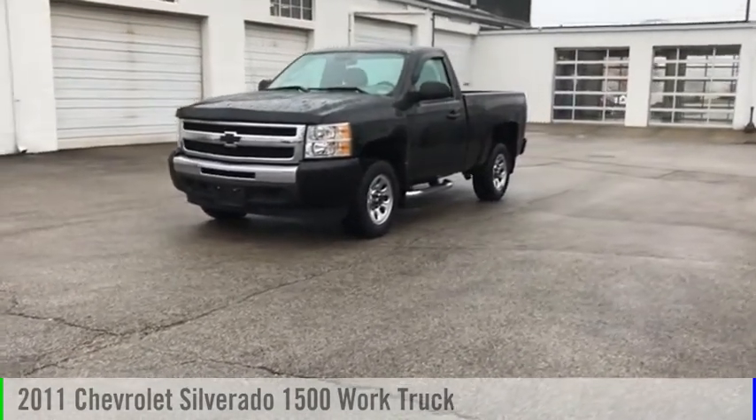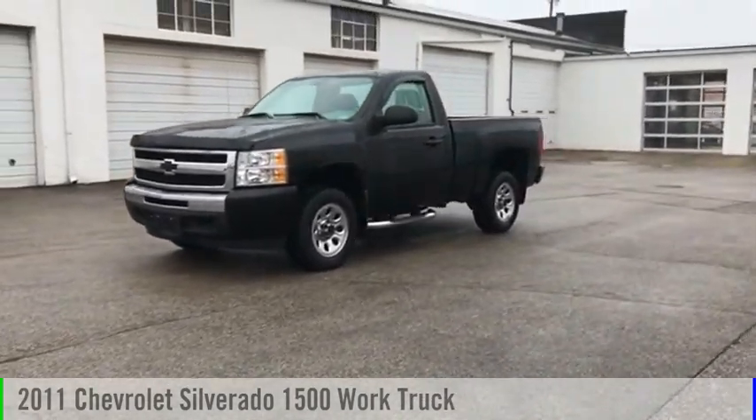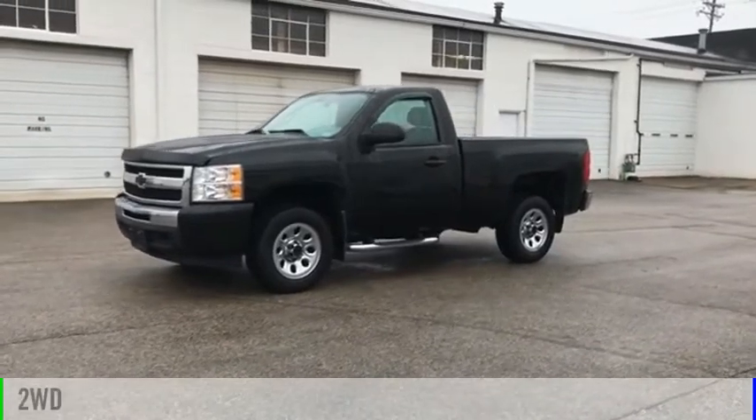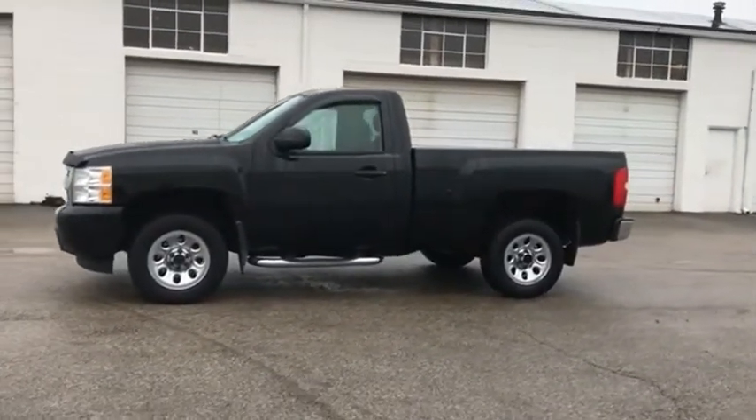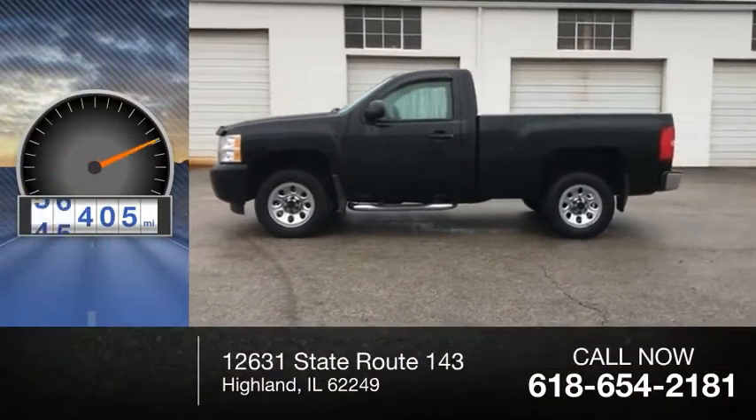Come test drive the 2011 Silverado 1500. This vehicle is powered by a two-wheel drive, six-cylinder, 4.3-liter engine. This vehicle has less than 80,000 miles.